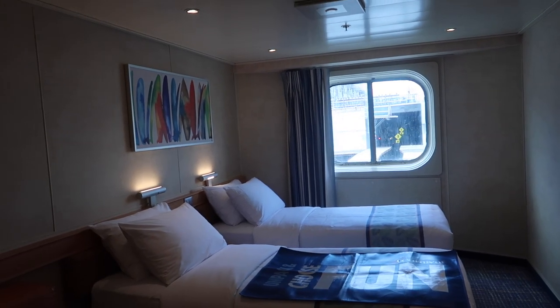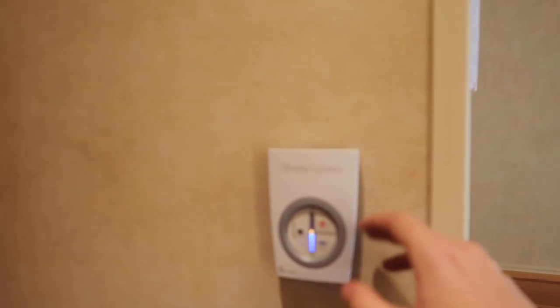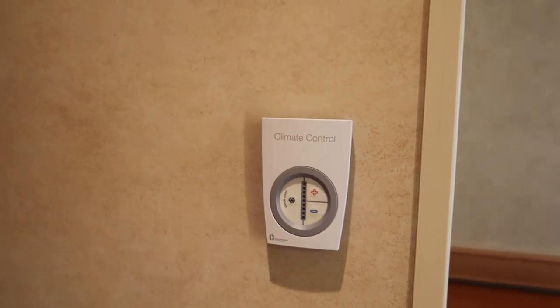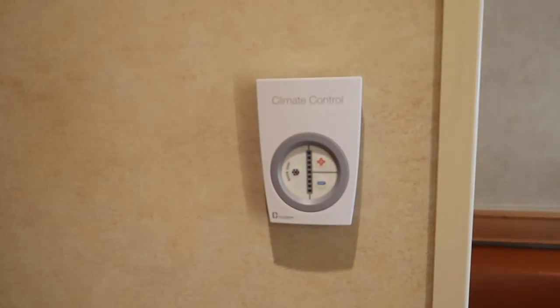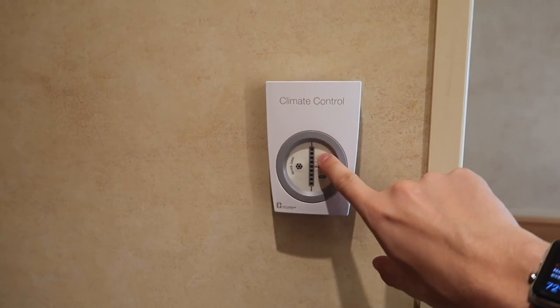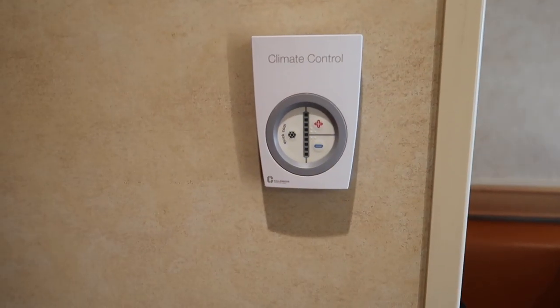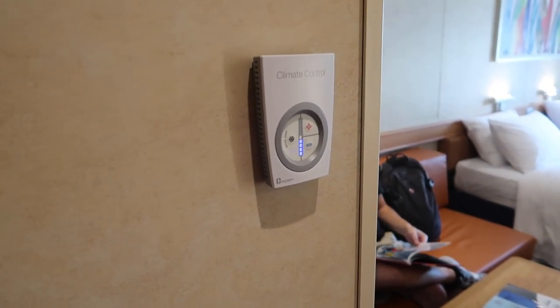Some notable features about this room — a couple big ones. First off, climate control. Brand new, updated climate control. They've got this new option called Quick Cool. We're not actually quite sure what this does, but we are surely going to find out. You press up to go to heat, you press down to go to cool. Pretty self-explanatory. Still a nice, updated, sleek-looking unit.